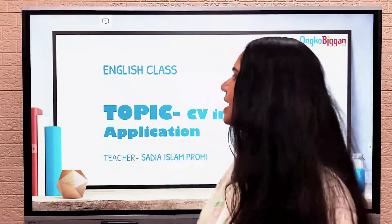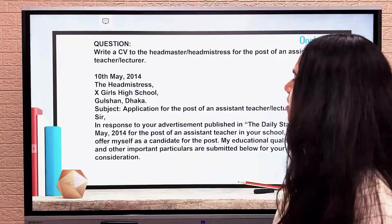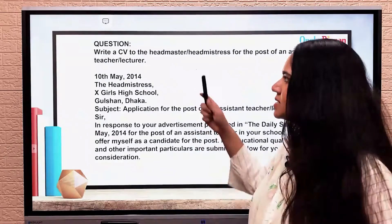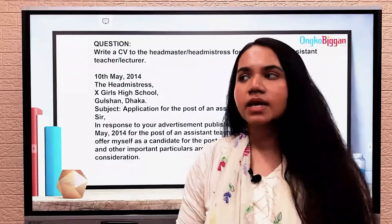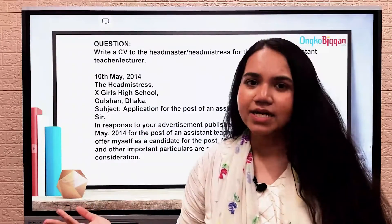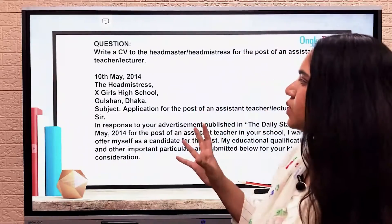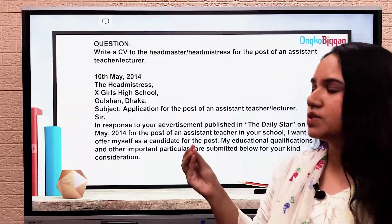Without further ado, let's look at what a formal application looks like. The question here says: write a CV to the headmaster or headmistress for the post of an assistant teacher or lecturer. This is a question taken from past year HSC question papers, and if this question arrives you are very lucky because the entire answer is provided here — you can also tweak a few sentences. You are going to give a short application first, and then continue with your CV.